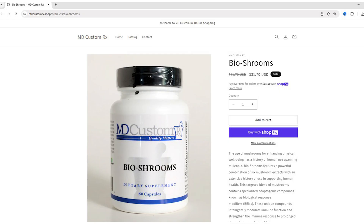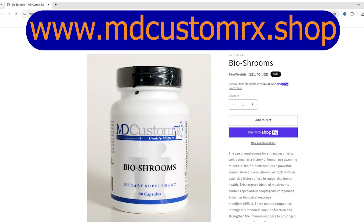All these mushroom extracts are amazing — so how do you get your hands on them? We have partnered with a manufacturer in Wisconsin that sources all of their mushroom extracts from organic farms. The product is called BioShrooms, and it contains those six extracts I just covered. You can purchase it through our new Shopify account — the website is listed on screen.